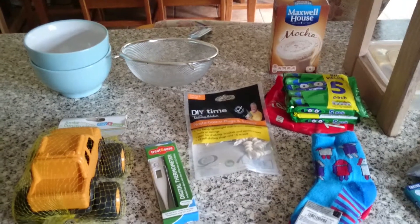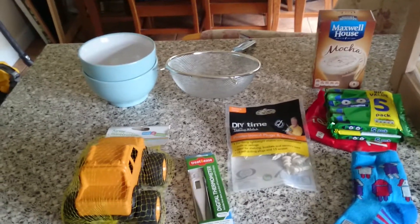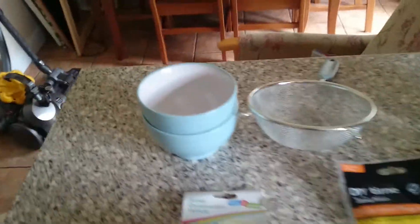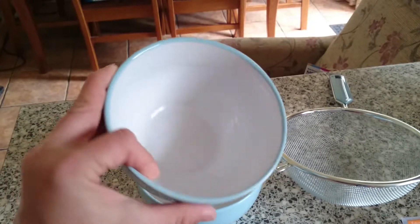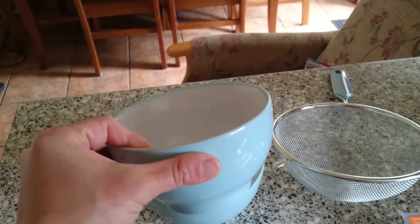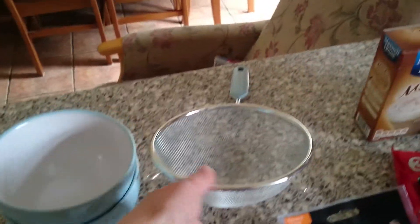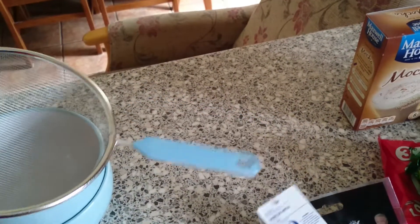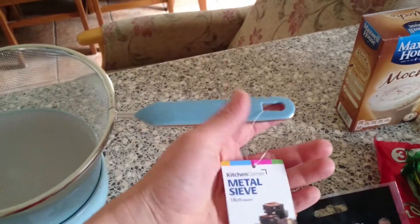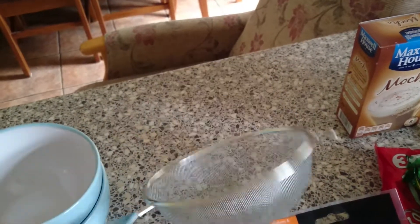Hi guys, I thought I'd come on and do another Poundland haul, and I hope it's better than the last one. I'll start over here — first things I got were two blue bowls for obviously a pound each. I thought they were really nice, they're shortcake bowls so I got the two of them. Then I got a new metal sieve as mine got a bit rusty — I don't think I should have put it in the dishwasher, so I'll be washing it by hand.